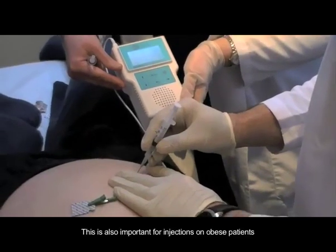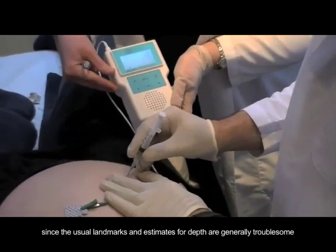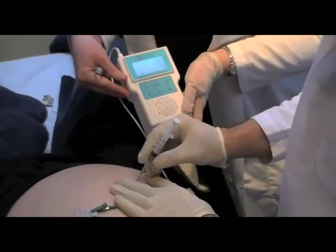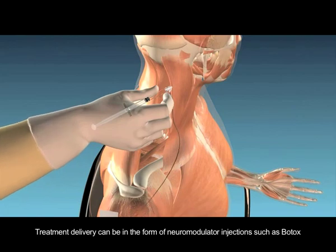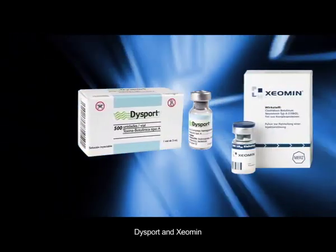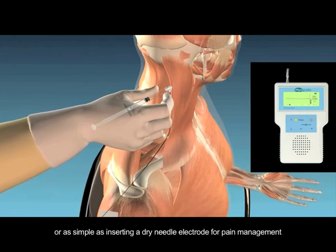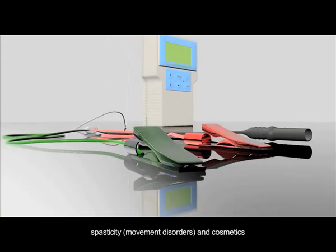This is also important for injections on obese patients, since the usual landmarks and estimates for depth are generally troublesome. Treatment delivery can be in the form of neuromodulator injections such as Botox, Dysport, and Xeomin, or as simple as inserting a dry needle electrode for pain management, spasticity, movement disorders, and cosmetics.